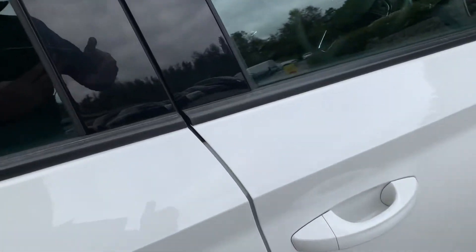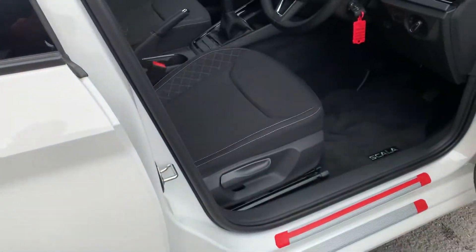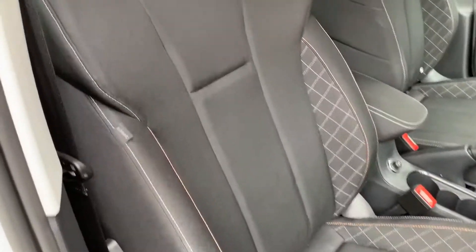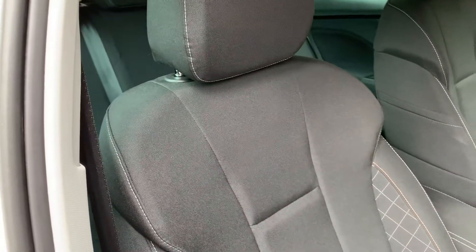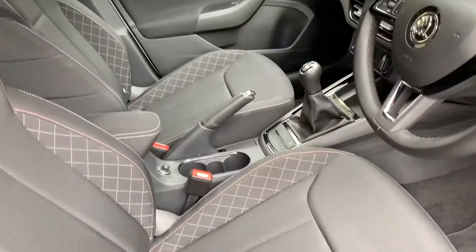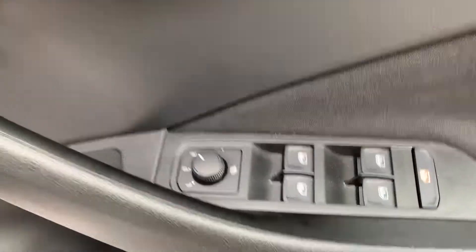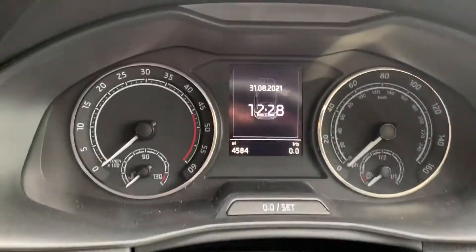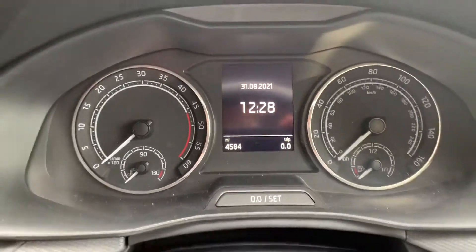Inside the car you have this dark grey cloth upholstery with attractive stitching and a little bit of shoulder support there for you as well. Electric windows all round, as you would expect. Jump in and close the door — four and a half thousand miles, as you can see.